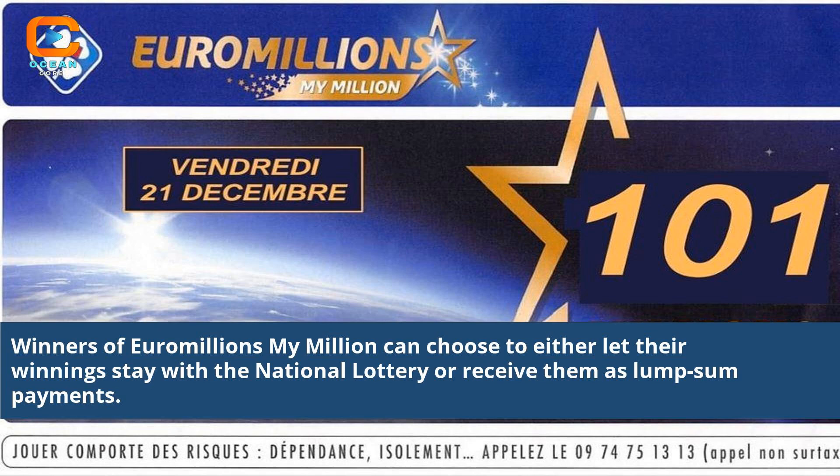Winners of Euromillions My Million can choose to either let their winnings stay with a national lottery or receive them as lump-sum payments.